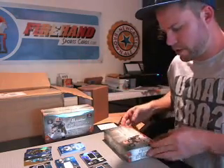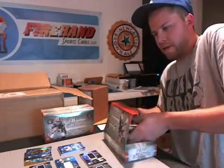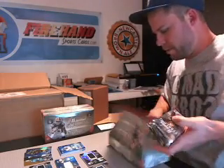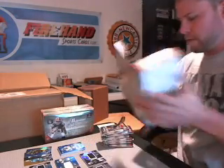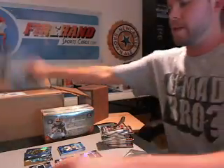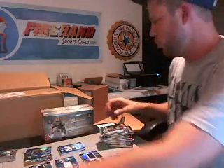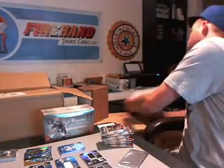These cards are super thick — like 180-point cards, the hits at least. The base cards are regular, like a chrome card — more like a bone insertion regular card. All the autos, regular jerseys, and patches are all the same size — super fat.